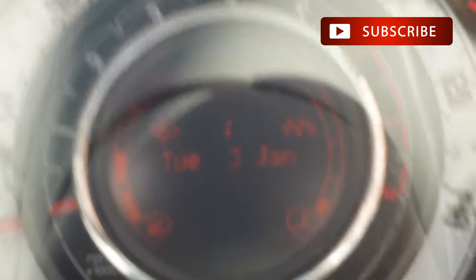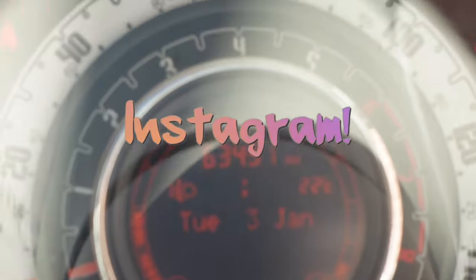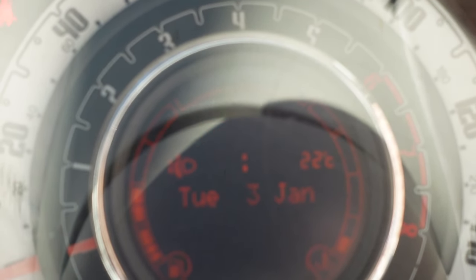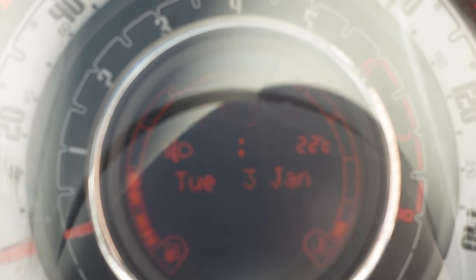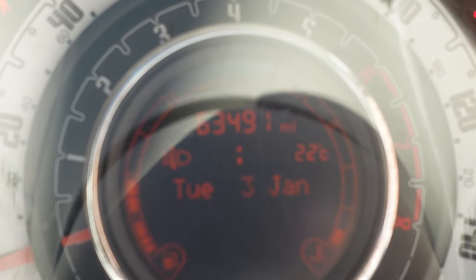As you can see there, here is my flashing mileage. My mileage was 63,491 miles. The clock is flashing because the battery's been disconnected, so don't worry about that. The mileage above it — 63,491 miles — is flashing, as you can see.